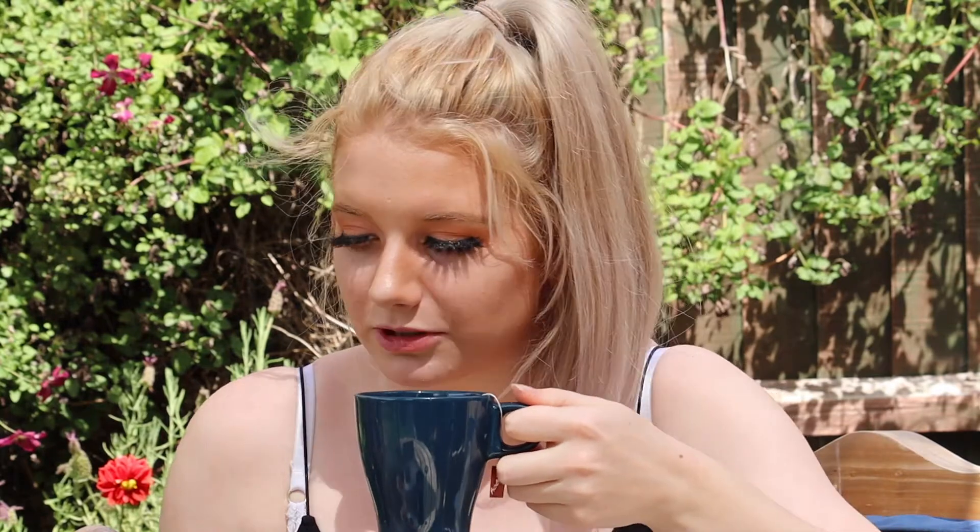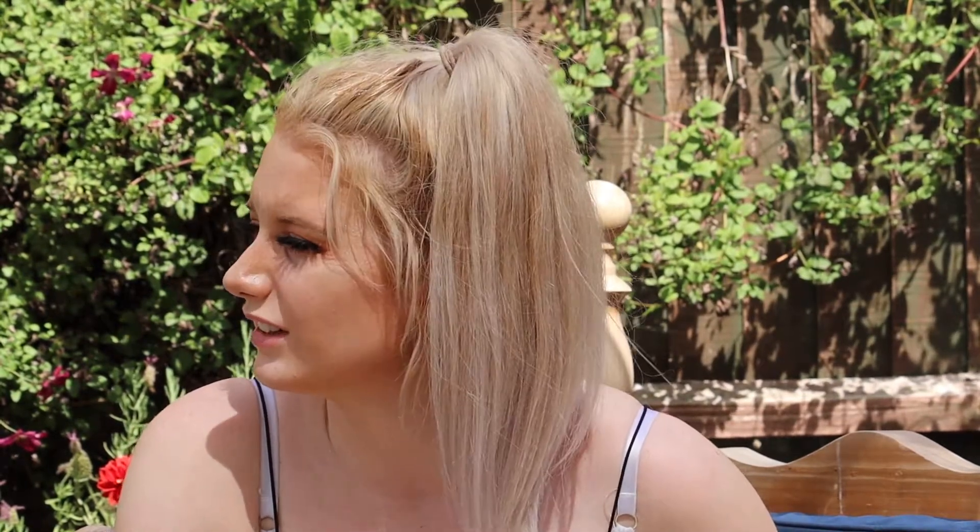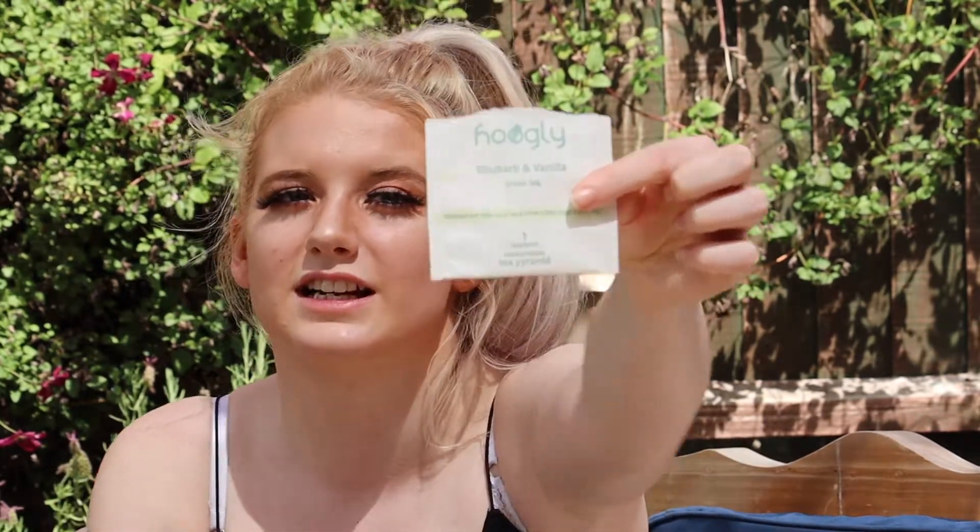It definitely still smells like rhubarb and custard. The aftertaste is rhubarb and custard flavor — rhubarb and vanilla — but it's got a herbal taste to begin with. I expected a really strong rhubarb from the first sip but you get the aftertaste of rhubarb. I can't taste the vanilla as much but there's definitely a kick of rhubarb in there. I'm going to rate that one a 7 out of 10 — mum agrees — so rhubarb and vanilla green tea gets 7 out of 10 from both of us.